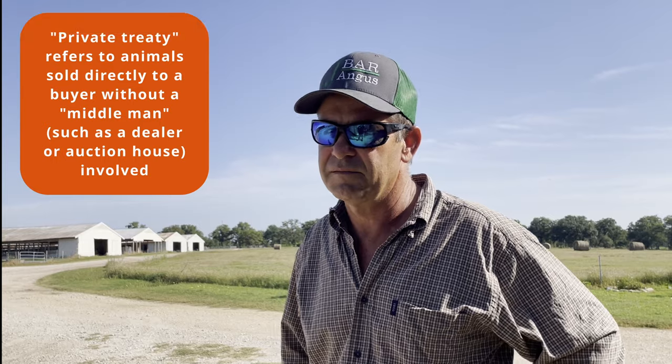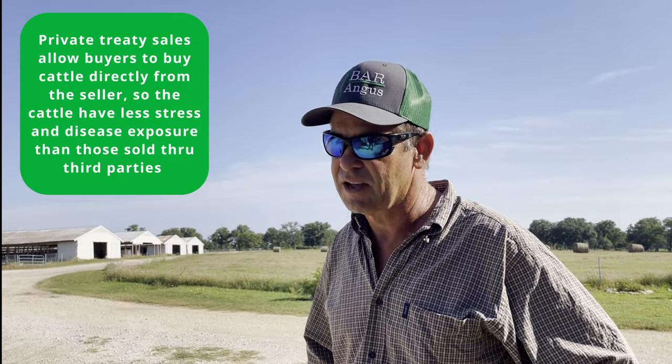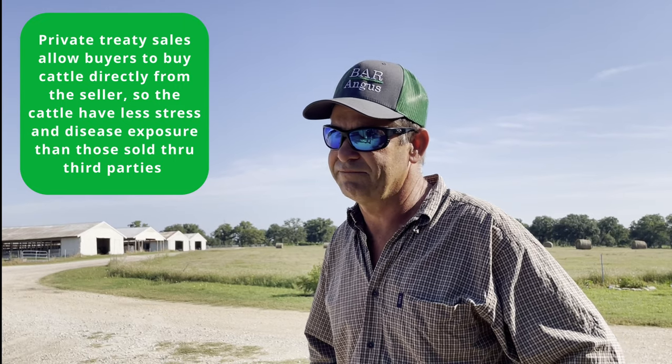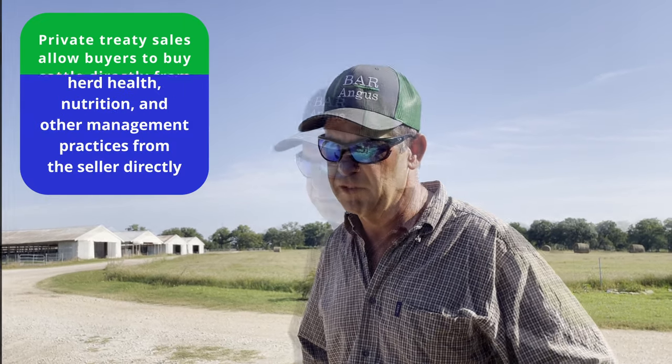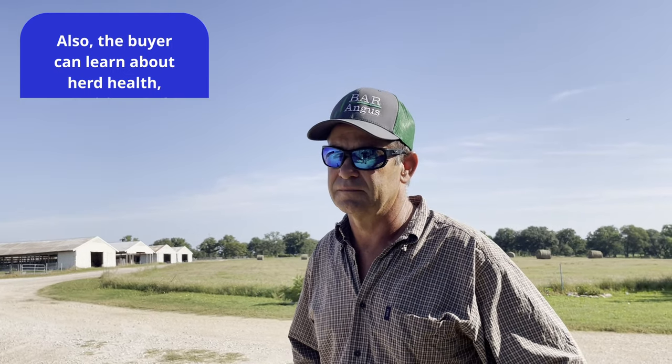They hold a sale at the ranch the first Friday in December where they sell 100 bulls, then sell private treaty bulls to commercial buyers like me all year long. At the time of my visit they had about 20 bulls available.